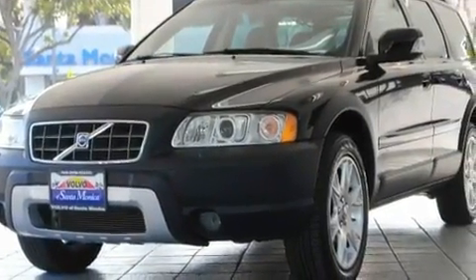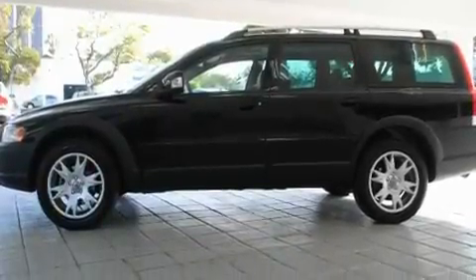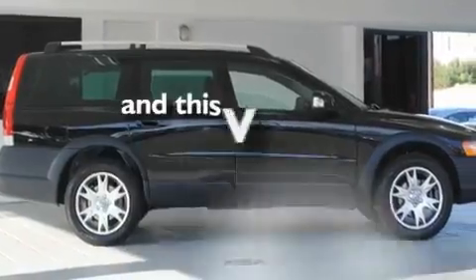Its top features include a glass-powered moonroof, dual-power seats, cruise control, a CD player, a leather interior, a turbocharger, alloy wheels, a low-tire pressure indicator, and air conditioning with automatic climate control. This vehicle has fewer than 27,000 miles on the odometer.